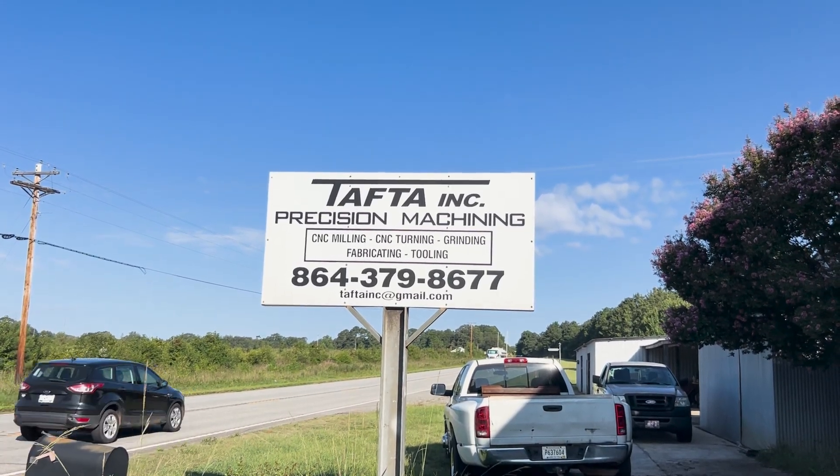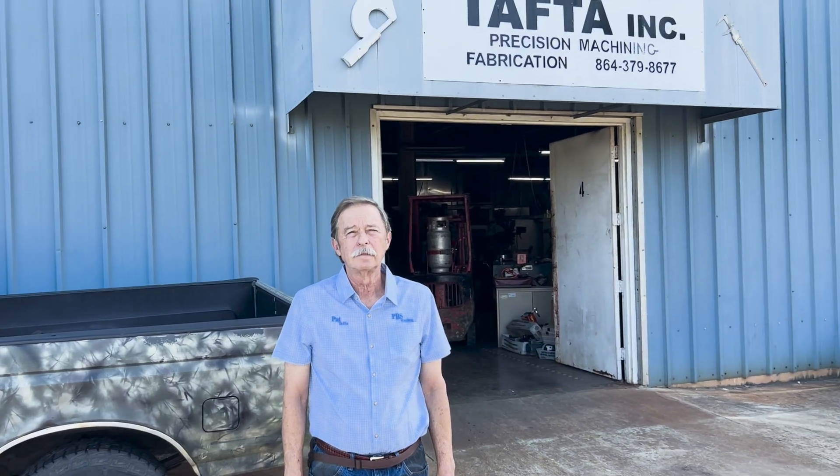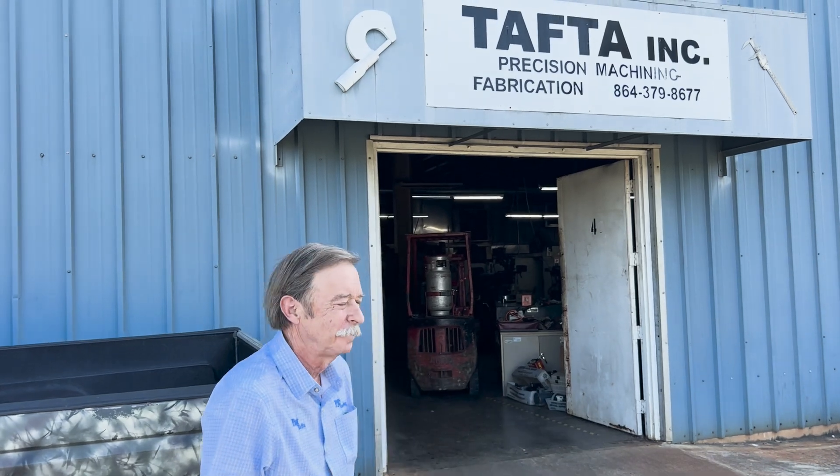We're at Tafta, Donald, South Carolina. Let's see what's going on in here. And here's the man right here — it's Pat Tafta. You know him. You saw him at the MP engine battle. Pat, good morning to you. Good morning. Let's see what's inside. Come on in.